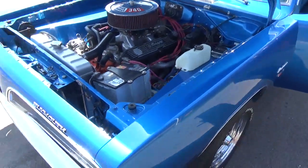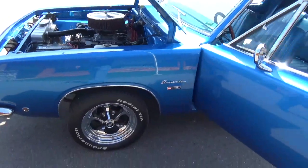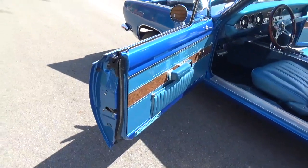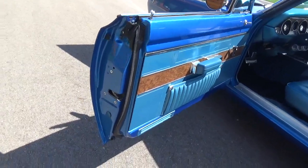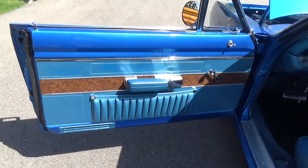Very, very nice car. It's got an aluminum radiator and a 727 TorqueFlight transmission. It's running an 8¾ limited-slip rear end. You can see all the jambs — the interior is really nice, just gorgeous.